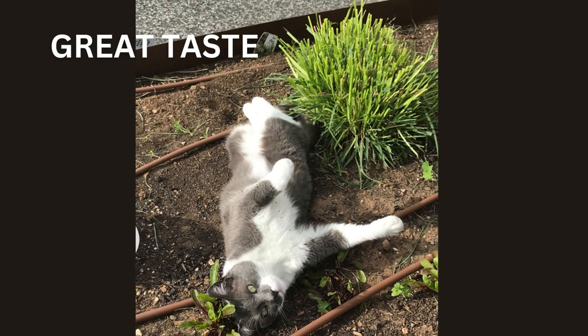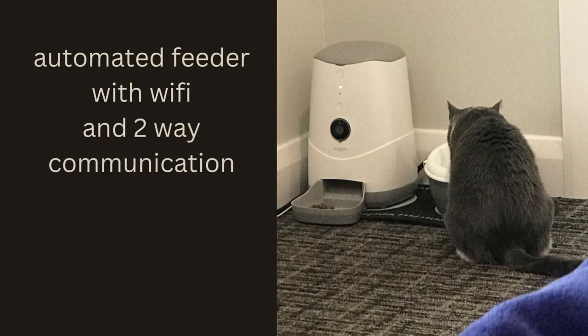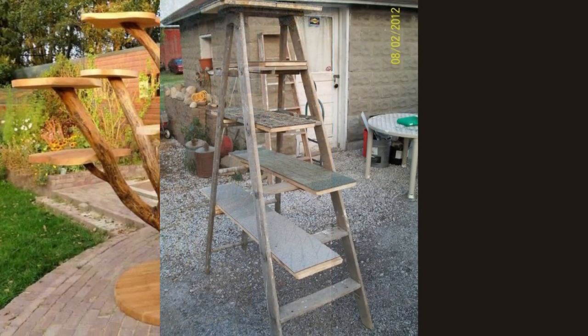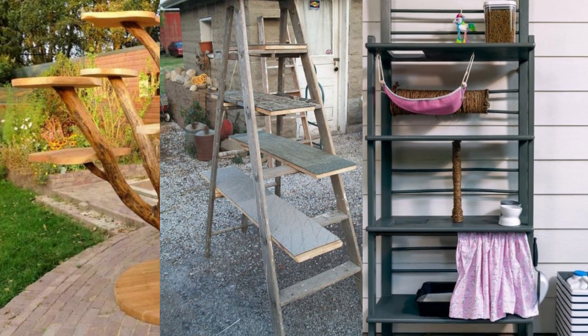I regularly watch Jackson Galaxy on YouTube for cat advice. I have made catification changes to my home to help Spartacus enjoy staying on our property. Jackson suggested cats love to perch in high places, giving them a great view of their surroundings. I asked Google for ideas, and the cat towers were either too complicated, too expensive, too difficult for me to make, or not tall enough.